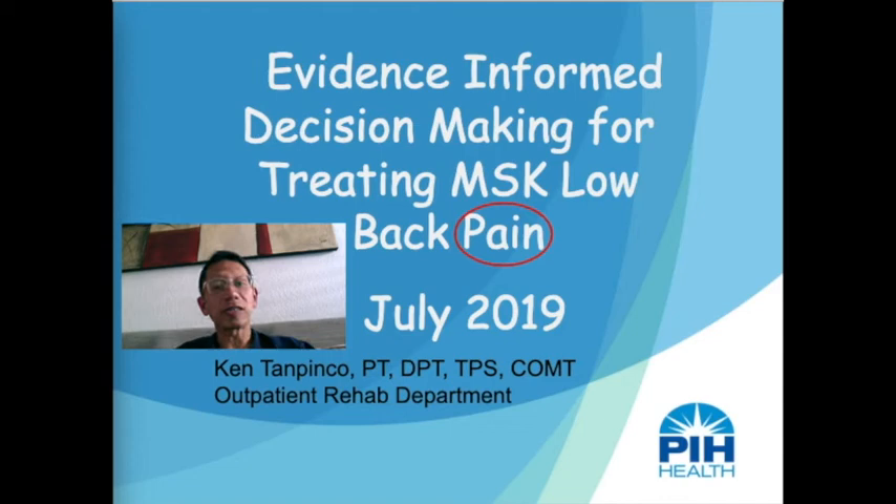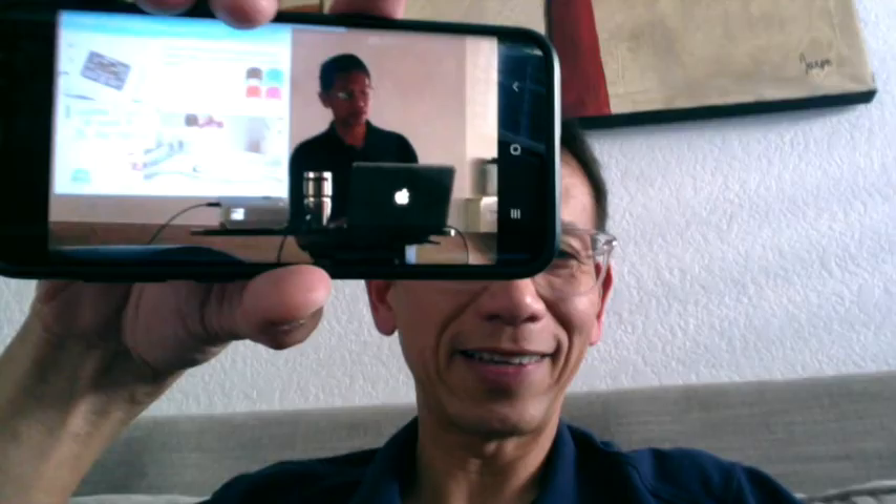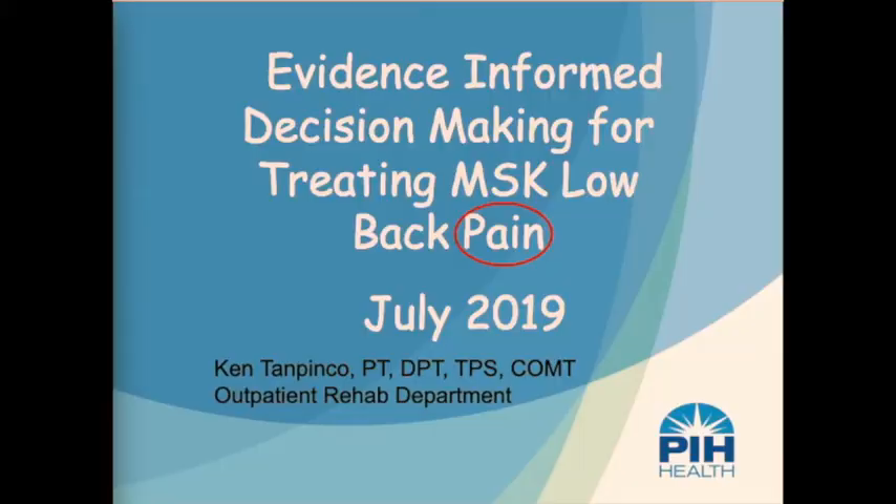Greetings! I am doing another live recording here, and this time it's going to be in a webinar format. Unfortunately, I did this in-service earlier today, and what happened was I plugged the microphone into the headphone jack instead, so none of my audio came out. Everything is just all silent. Rather than making a voiceover, I decided to just do a video lecture.